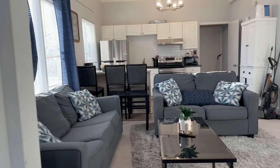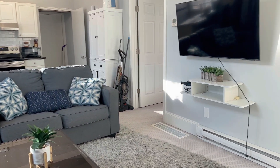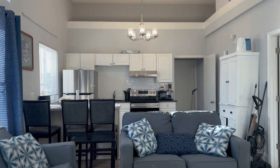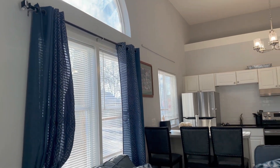Coming back this way, you have the living room. It is carpeted and you've got higher ceilings in here too, which really opens up the space, and there are lots of windows.